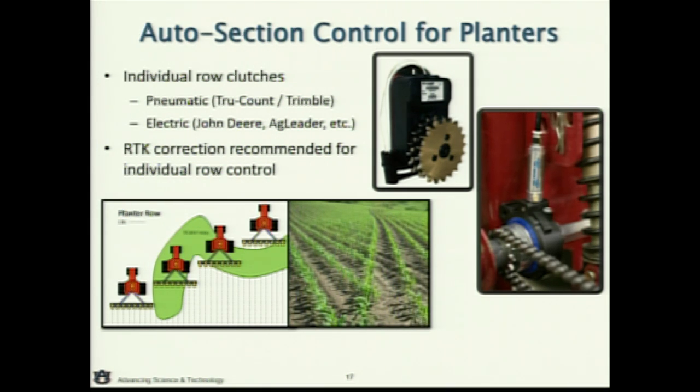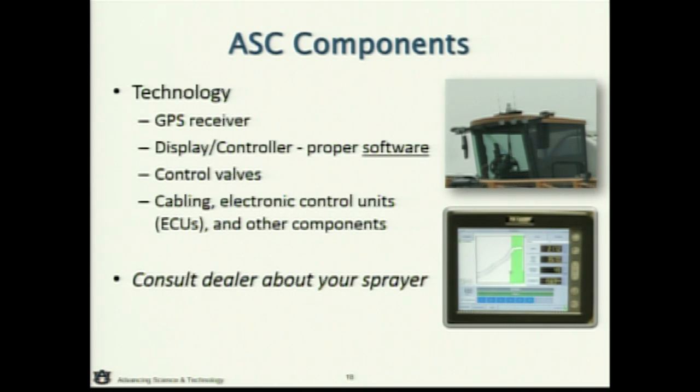That kind of covers planters. If you really want to save on front-end capital cost, buy the planter with the clutches already installed. If you're going to do it after the fact, you're probably going to spend somewhere around $600 to $900 per row — expensive, but going back to the savings, you can pay for that very quickly. The main components are the receiver, the display, and the valves or clutches. Get with your trusted consultant, whether that's your dealer or technology provider, to see what makes sense for you — but you're going to have to have all of this to make it happen.